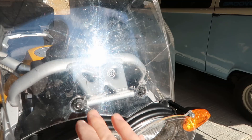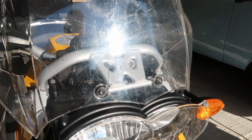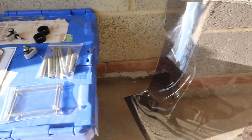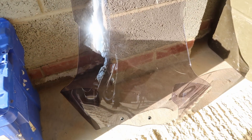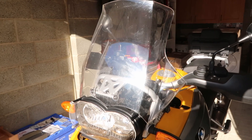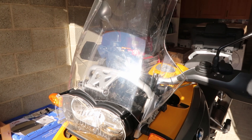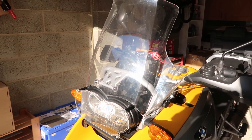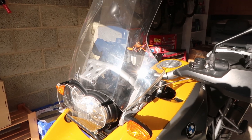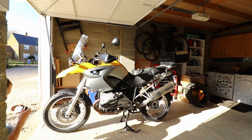The first thing is the screen — it's got a couple of cracks on it which I'm not happy with. I'm going to change it for a slightly larger screen from Wunderlich — it's slightly broader and slightly taller, so it should help with wind protection. I'm going to be using this bike mainly for long distance, so I'm looking forward to having a bit more protection from the wind.